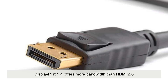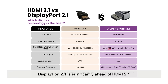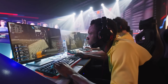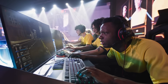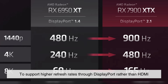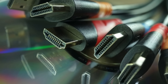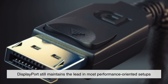DisplayPort 1.4 offers more bandwidth than HDMI 2.0, and DisplayPort 2.1 is significantly ahead of HDMI 2.1. This makes DisplayPort the better choice for extreme gaming monitors, high refresh displays, and multi-monitor rigs. If you're a competitive gamer using a 144Hz, 240Hz, or even 360Hz monitor, DisplayPort is usually the preferred option because manufacturers tend to support higher refresh rates through DisplayPort rather than HDMI. In fact, many high-end monitors only support their maximum refresh rate on DisplayPort. HDMI is catching up, especially with HDMI 2.1, but DisplayPort still maintains the lead in most performance-oriented setups.